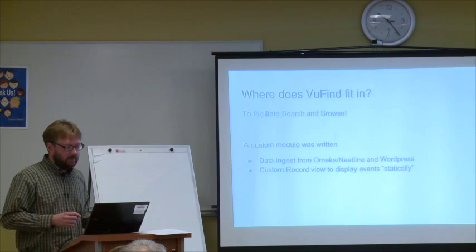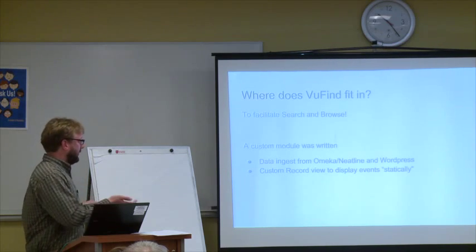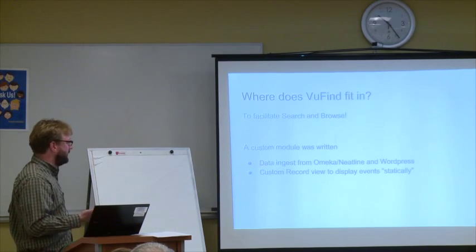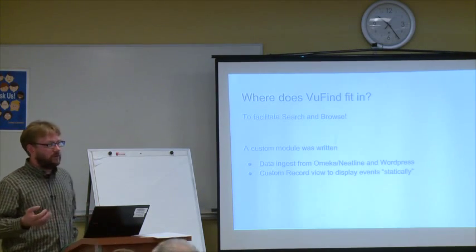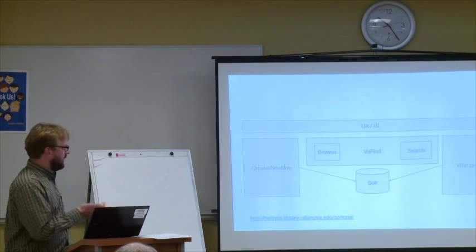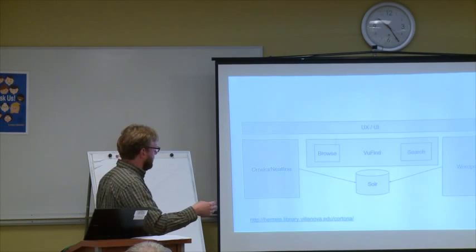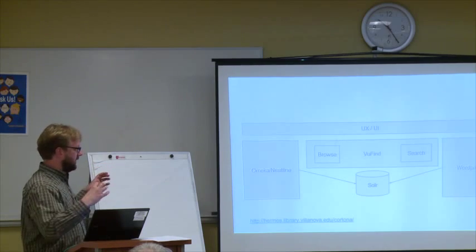So where does ViewFind fit in with all this? We've got Omeka data, WordPress data, and Neatline data — obviously it's there to facilitate search and browse. Damian wrote a custom module to handle the ingest from these two sources, and we came up with a design for a custom record view so you can view the exhibit statically without using the fancy interface. We've got Neatline and WordPress being ingested into Solr, ViewFind does the browse and search, and then we themed everything with CSS so all of these sites look the same.